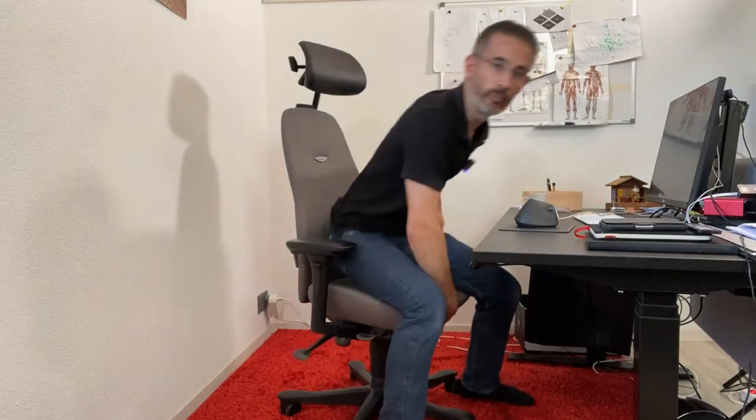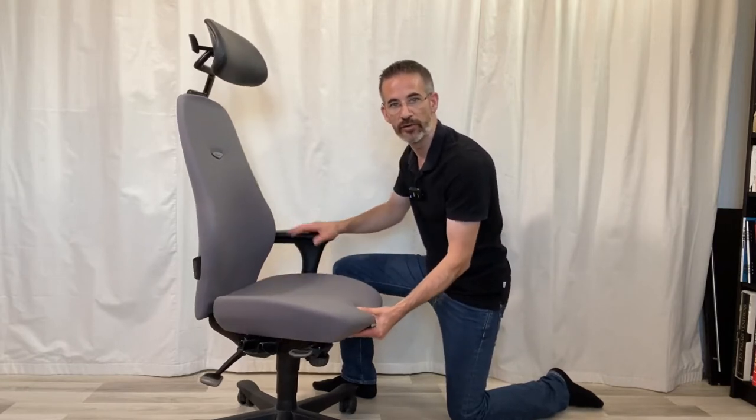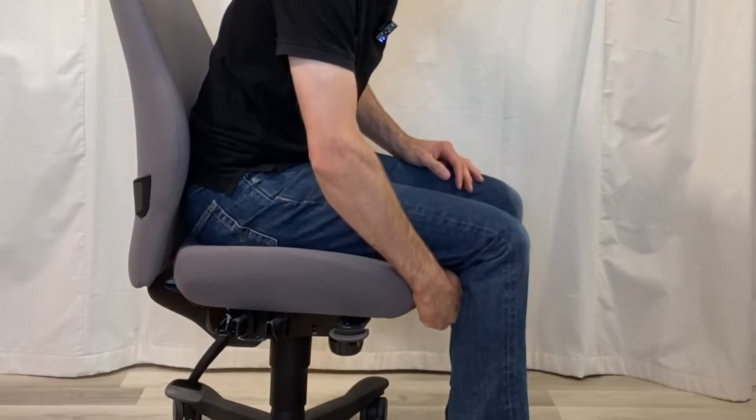Today we're going to talk about the seat depth adjustment. On my keynote here is how to adjust the seat depth — I just pull underneath here and slide back and forth. The rule you will see in many ergonomics manuals is that you should have one fist behind the knee fold. If there's less than one fist you will feel pressure there, which will cause you to move forward in the seat, away from the lumbar support, and therefore you slouch.